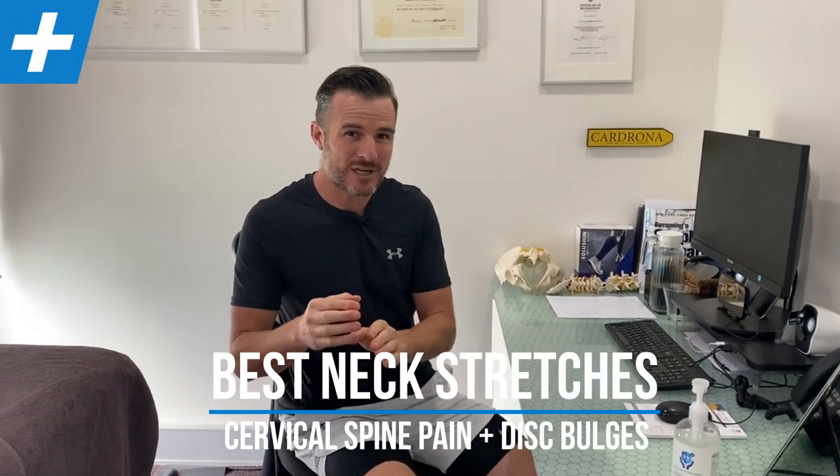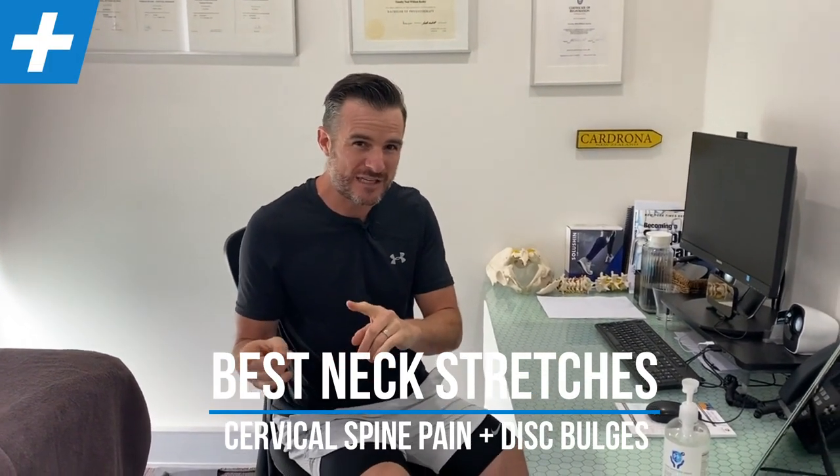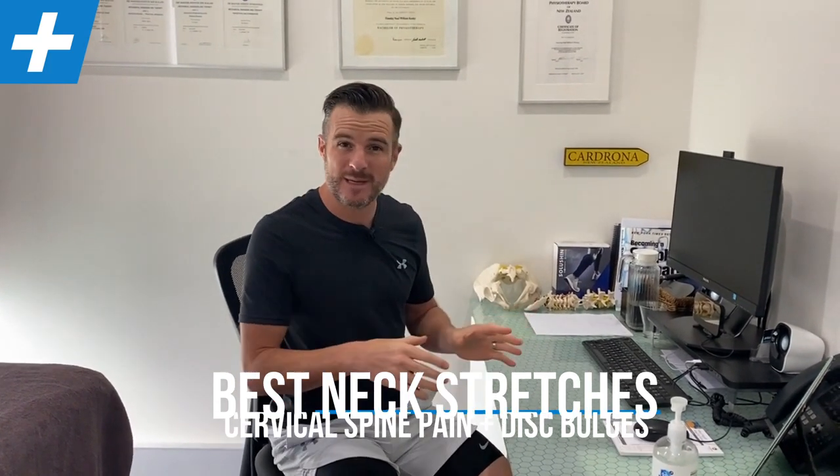Today we're going through neck pain and especially what postures and exercises you need to do when you've got neck pain. If you've been sitting for too long or sitting in a non-ideal environment like a bad workstation setup at home, and also for those people who've got disc problems like a disc bulge or disc herniation in their neck — going through the do's and don'ts. We're going to cover posture, exercises, and what you should be doing throughout the day.